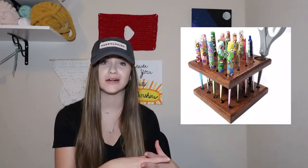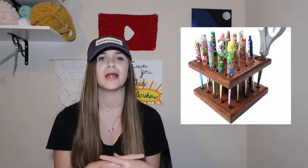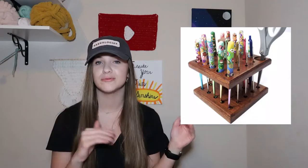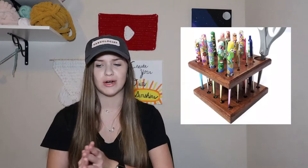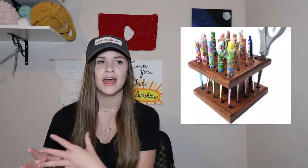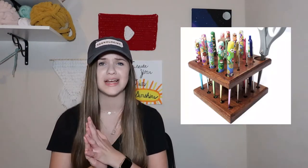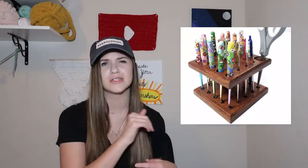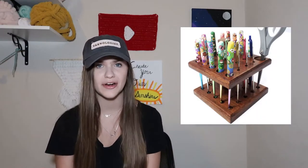They also sell little cubbies that have cutout holes in different sizes meant for different crochet hooks. I'm not sure if they have them for knitting needles, but if they do I'll link it in the description box below along with the one for crochet hooks. It's a cool idea if you want to put that on a desk or coffee table as decoration, and it would also help you know what size each hook is since they're in different sized slots.